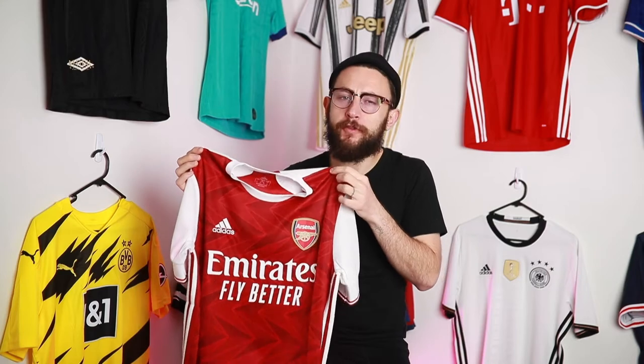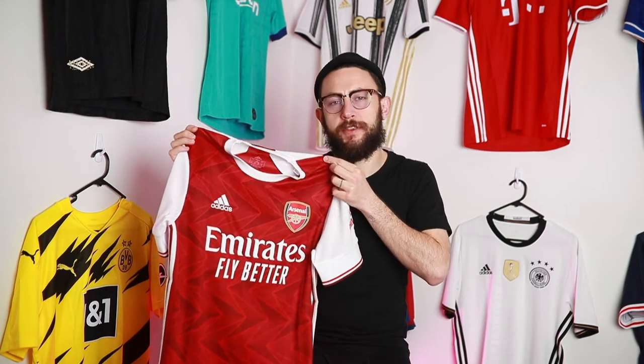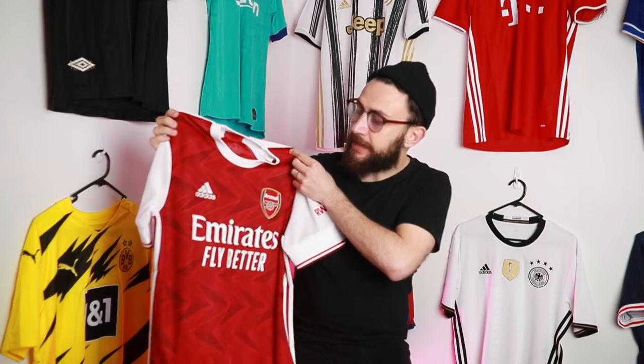Not only is Arsenal doing well with tradition and making the home kit unique but also appealing, they've tapped into that 90s nostalgia that a lot of these Arsenal fans are loving and wanting to buy. I think when it comes to selling the nostalgic feel, Adidas and Arsenal have done a beautiful job once again with this home kit. The kit does represent their Art Deco sort of era.